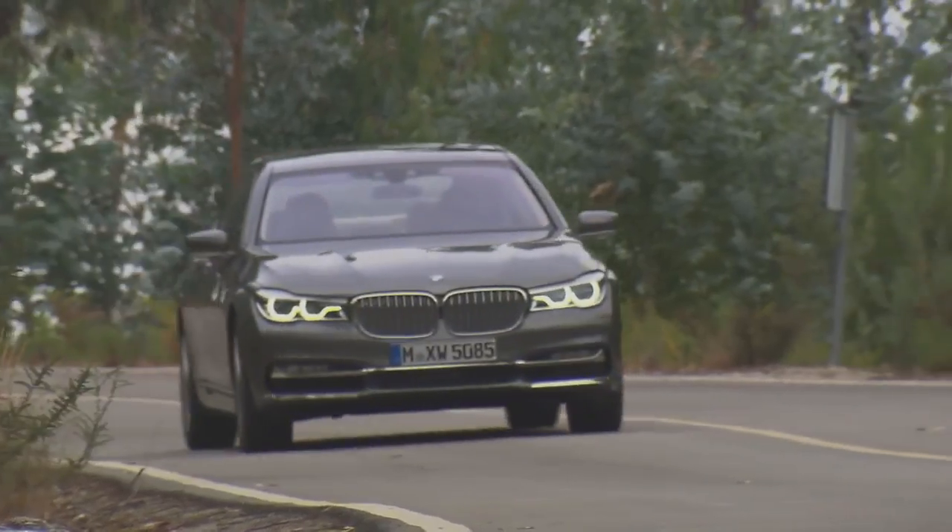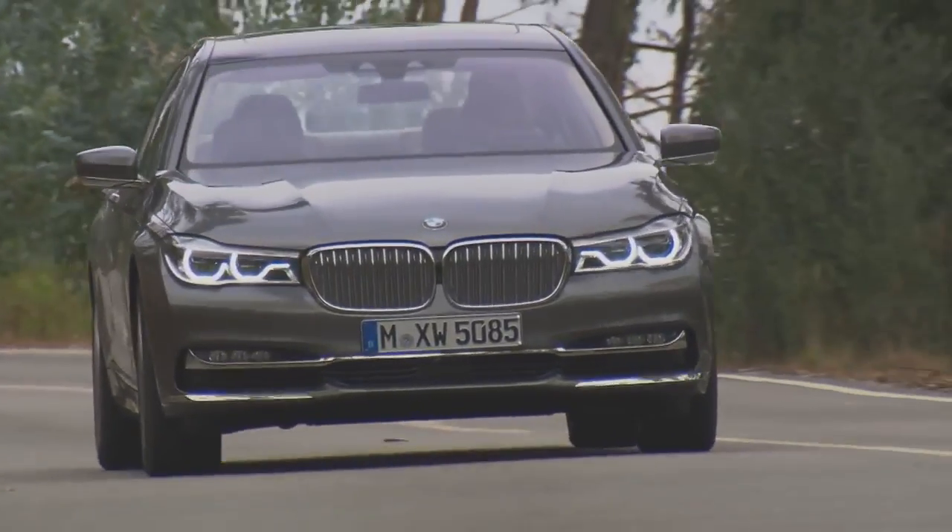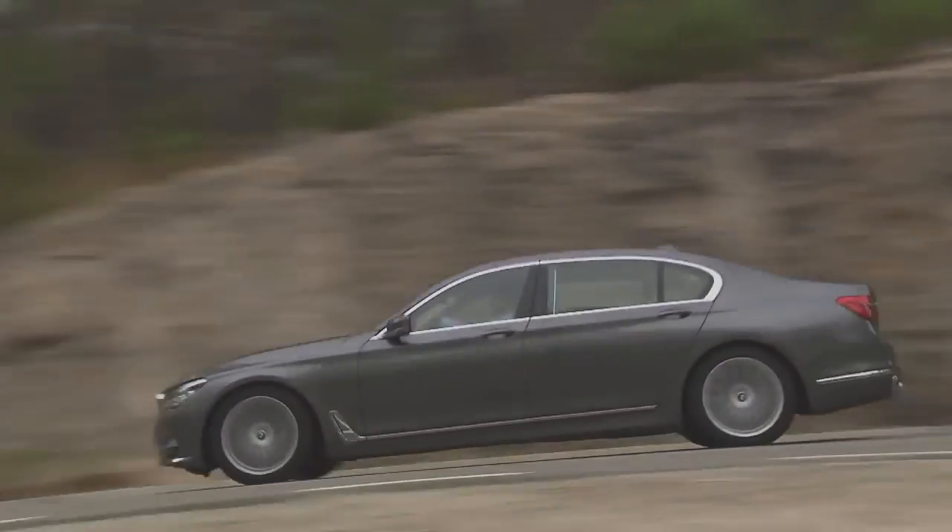Most of the big markets, like China and the United States, only offer the long wheelbase version, and that is a reason for the considerable lead of the long wheelbase version. The car's longer wheelbase gives you more space in the interior and enhances passenger comfort.